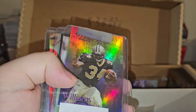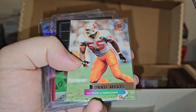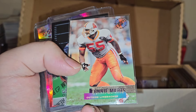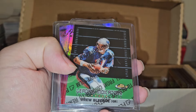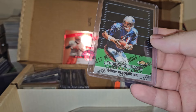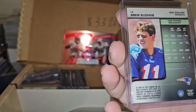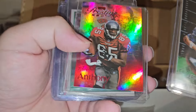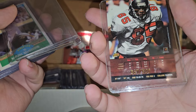Got a Ken Griffey Jr. Bowman rookie card. Ricky Williams number to 500. Otis Mart - I saw that, it was one of the first cards that I saw, heart drop - but unfortunately it's Bledsoe. So it is what it is. I do not like Drew Bledsoe.